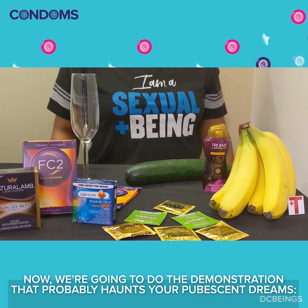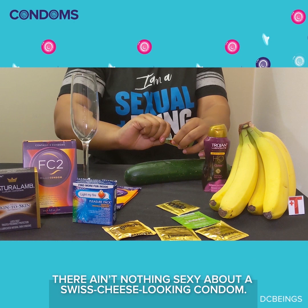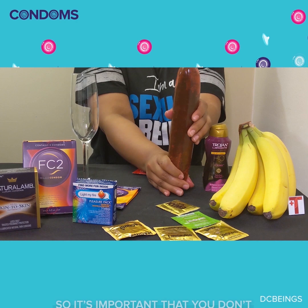Now we're going to do the demonstration that probably haunts your pubescent dreams: how to use a condom. Be careful how you tear — as sexy as it may feel to rip one open with your teeth, there ain't nothing sexy about a Swiss cheese looking condom. Pinch the tip, like so, before rolling the condom down the shaft. The tip needs to remain open for a collection of bodily fluids like semen, so it's important that you don't skip the pinch.